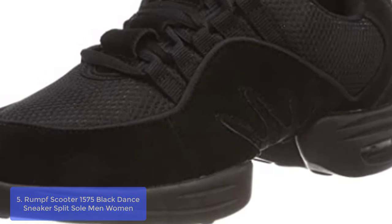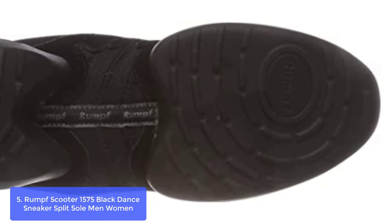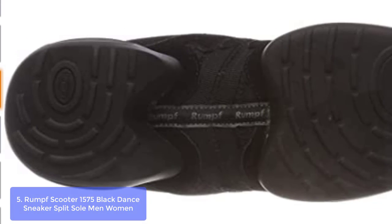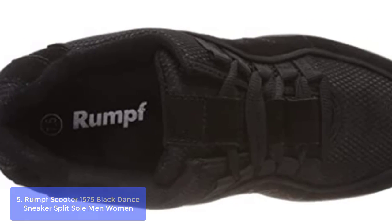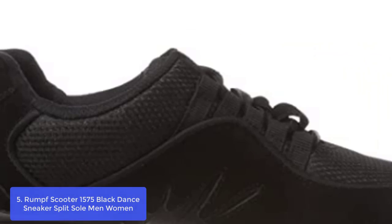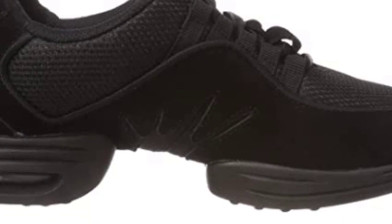List number 5: Rumpf Scooter 1575 Black Dance Sneaker, Split Sole, Men and Women. The Rumpf Scooter is the ultimate dance and exercise sneaker with a non-marking split PU sole and integrated gel padding. Blocked toe for stands and Achilles protection. Rumpf is the premier dance sneaker provider in Europe and makes all dancers better.